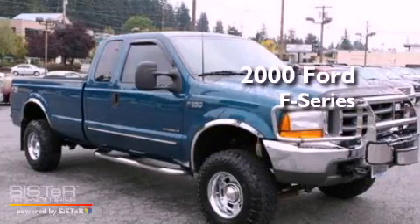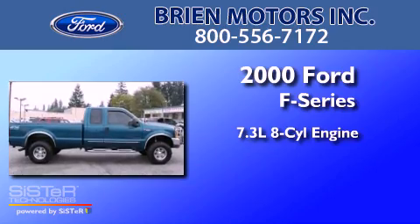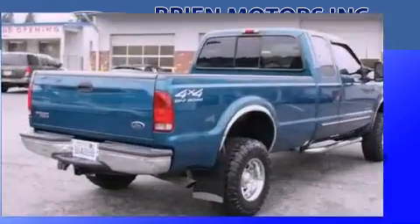This is a 2000 Ford F-350. It has a 7.3-liter, eight-cylinder engine, an automatic transmission, and four-wheel drive.